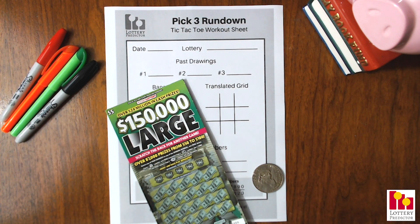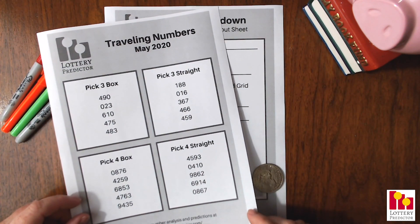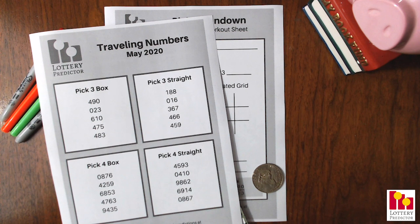Welcome back lottery fans and welcome to our pick three rundown for our traveling numbers for May. You may have seen yesterday we did our traveling numbers video. A quick reminder, these are our traveling numbers for the month of May and today we're going to go ahead and do our pick three rundown for these traveling numbers.